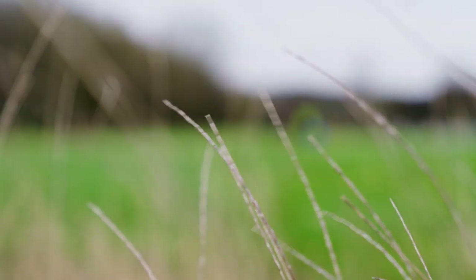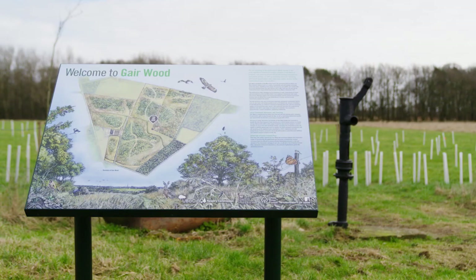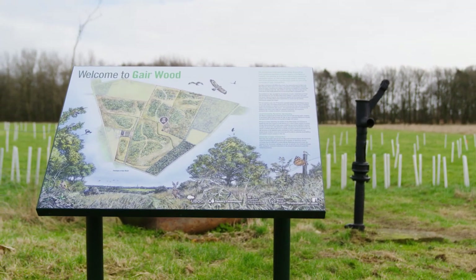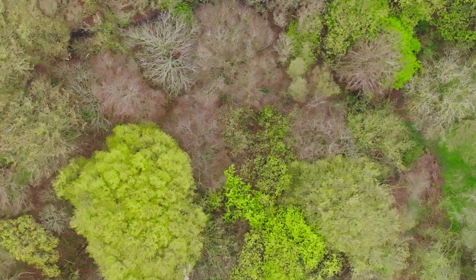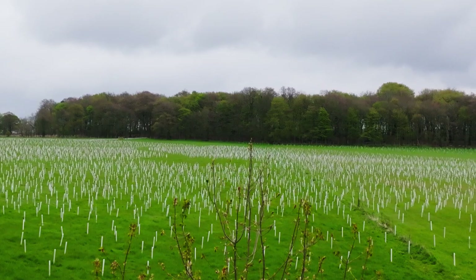This is Gare Wood, one of the most significant woodland creation projects in the north of England. Created by the University of Leeds and the United Bank of Carbon, it is part of the White Rose Forest initiative that aims to increase tree cover across Yorkshire. The White Rose Forest is one of England's community forests working over north and west Yorkshire to increase the amount of woodland creation.